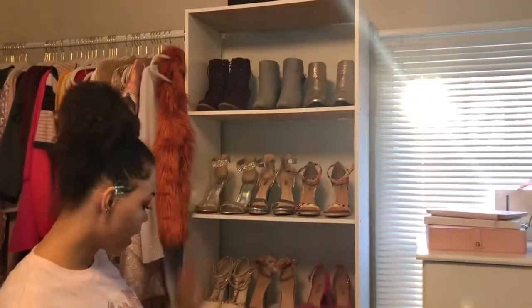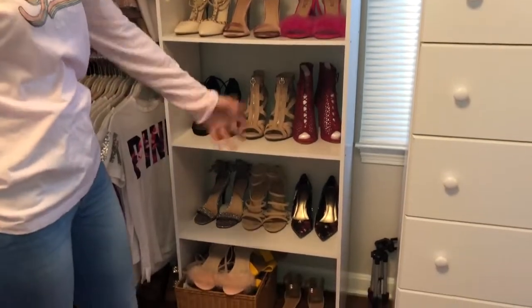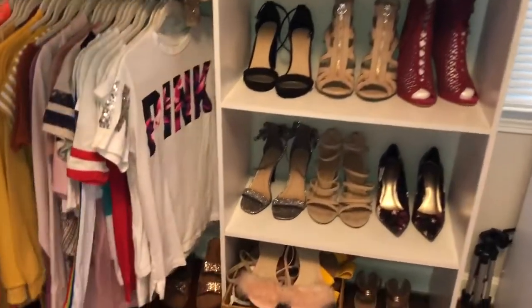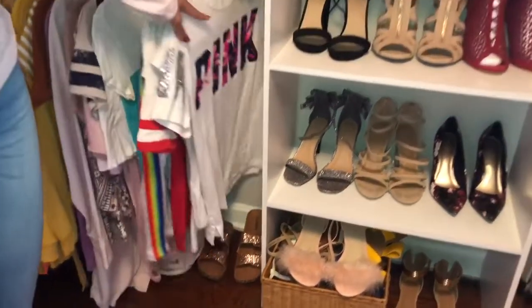Right over here I have my booties and all my heels, then sandals and a pair of flats — the only pair of flats I own. Right under here, because I ran out of room again, I have more flats going up against the wall, like sandals and things.